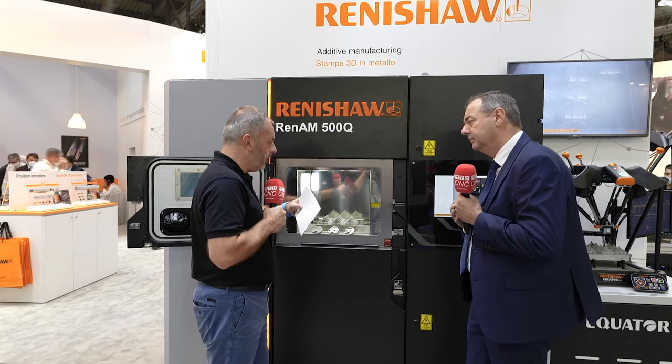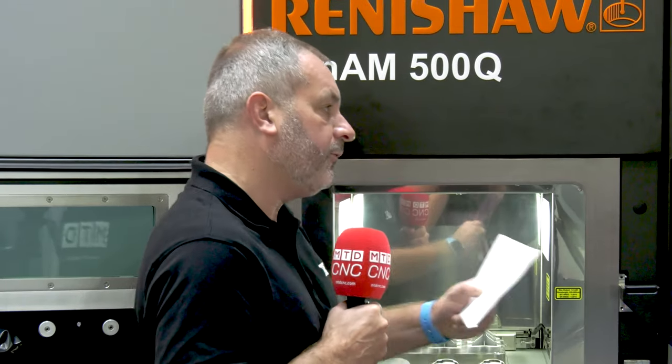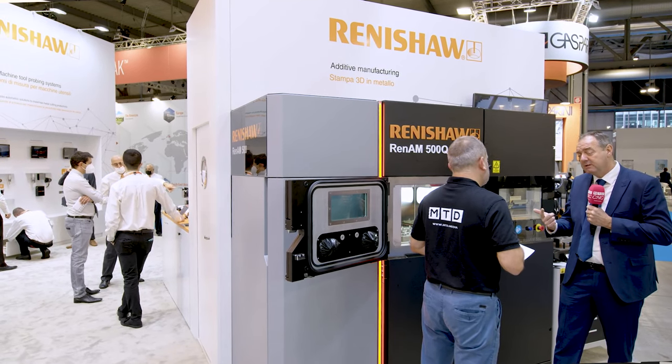For any companies watching this video and wanting to understand the processes, what can Renishaw offer them? We've got a very wide applications team across the whole globe, across the whole of Europe. We've got many years of experience and expertise in this. We have the broadest range of technologies — from machine calibration systems, on-machine probing and tool setting systems, near-machine gauging systems, and the final CMM. We offer the whole end-to-end hardware and software solutions for manufacturers.